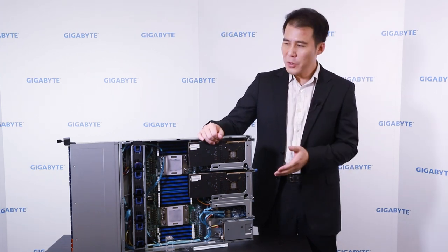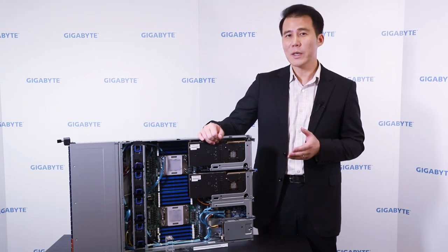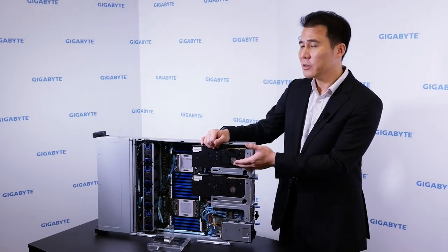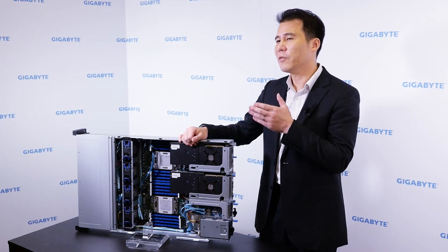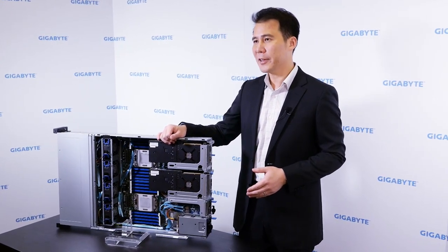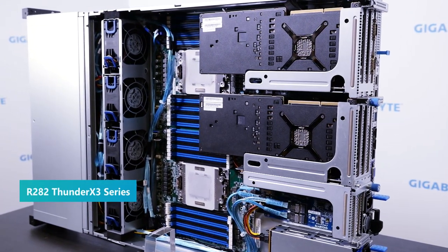For this generation, SoundX 3, we are collaborating with the Marvell team. Using an optimized design — you can see the engineering sample here directly on the board. We will use this optimized design for HPC and cloud applications. This is the first public disclosure of a Gigabyte SoundX 3 server.